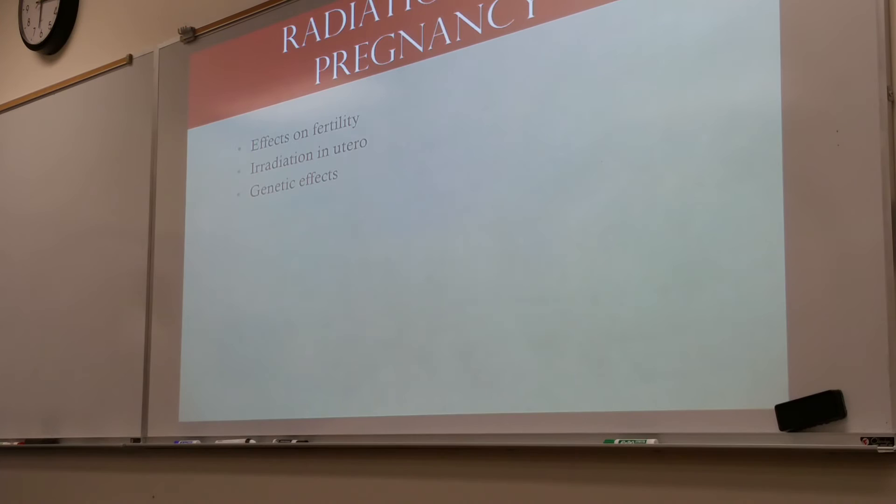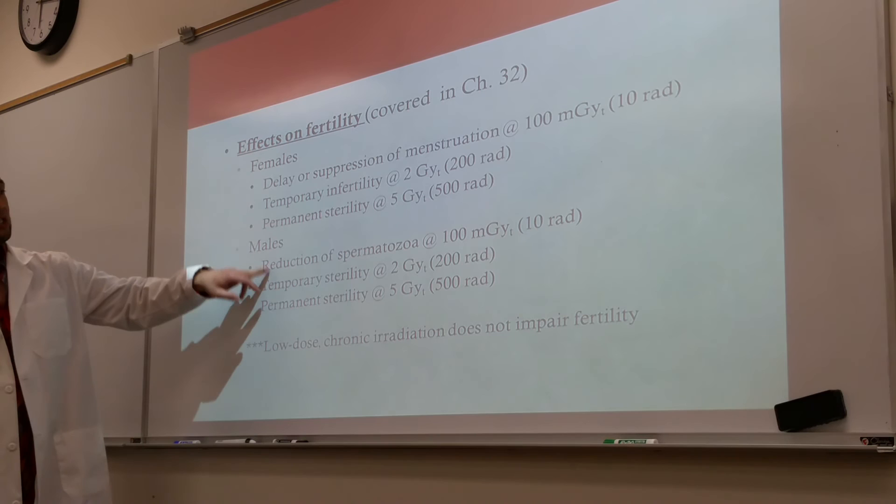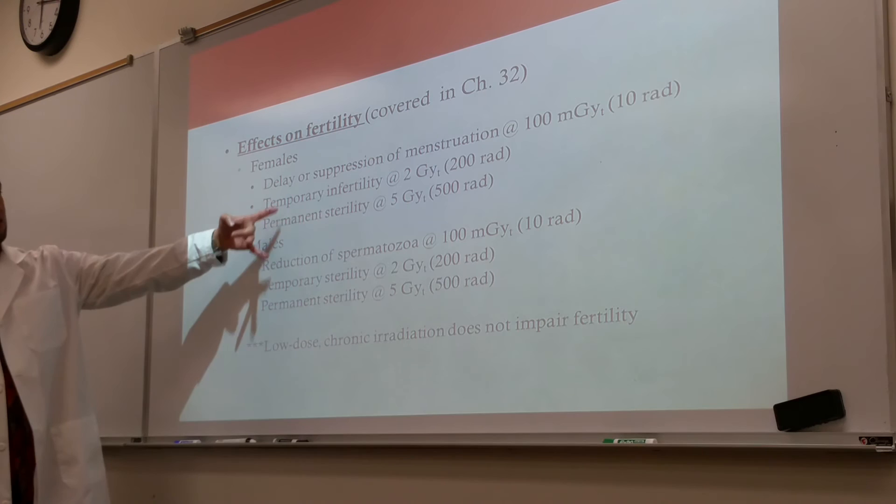Switching gears — radiation and pregnancy. We'll talk about the effects of radiation on pregnancy, fertility, the fetus, the embryo, and genetic effects. Regarding fertility: reduction in spermatozoa happens at 10 rads; you get temporary sterility at 200 rads; and permanent sterility at approximately 500 rads.